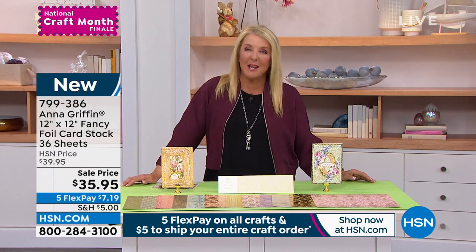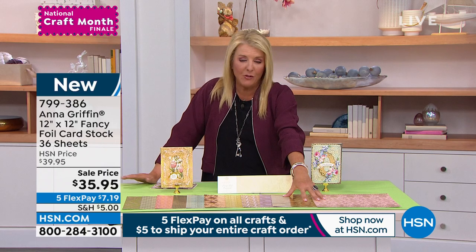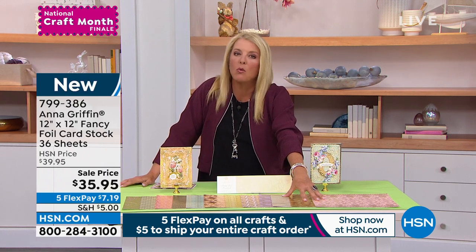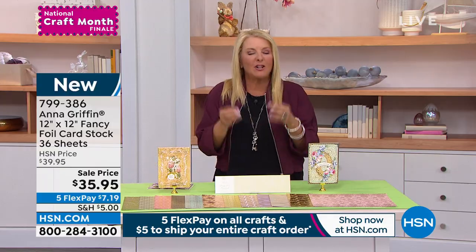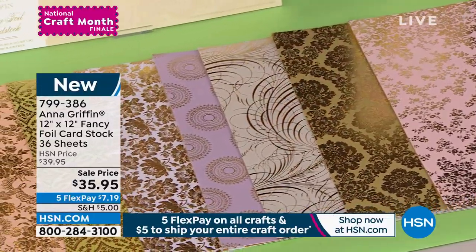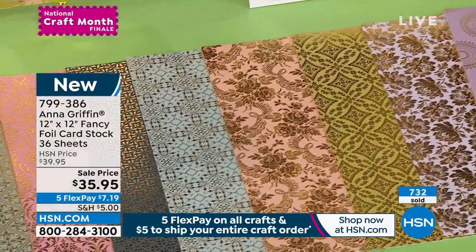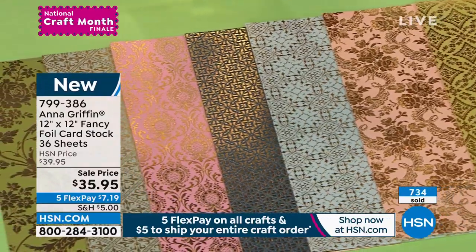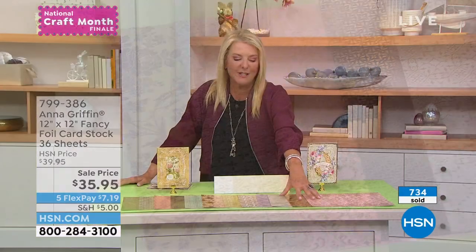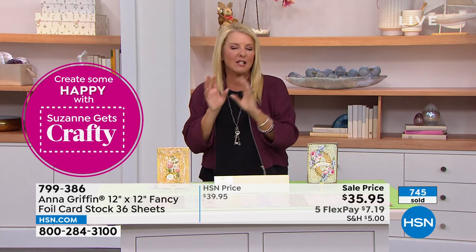I've been blessed to work with Anna across two networks — we started at our sister network QVC many years ago — and of all the years I've worked with her, I've never seen a prettier paper set. If you're a paper hoarder like me, this is drool worthy. Here's the best advice I received: get double sets, keep one pristine, and use the other one. These patterns are so gorgeous, and even just a little bit of this added to regular cardstock brings a scrapbook page totally to life.